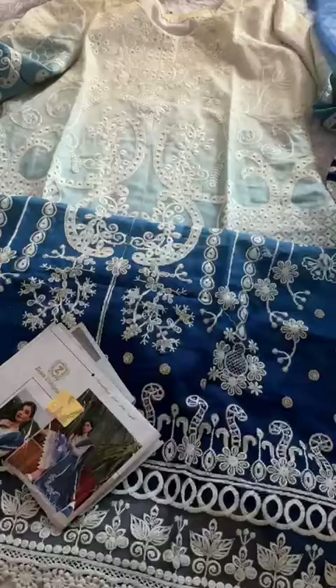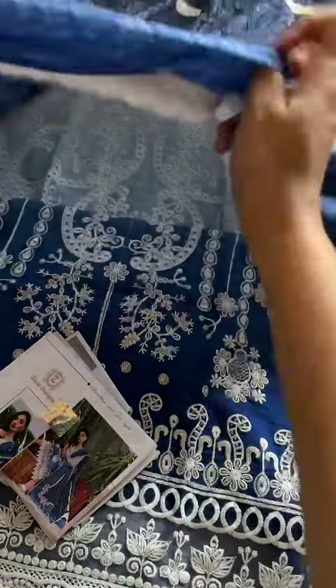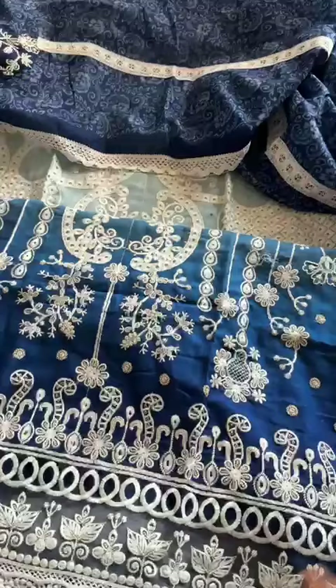Amazing piece — semi-stitched only on cotton. Gorgeous shaded collection, best for the festive season and comfortable to wear. In stock by Zia's Designs, code 542.